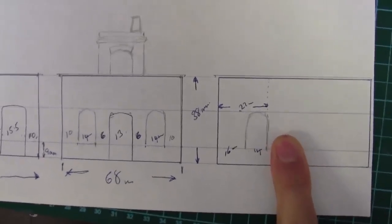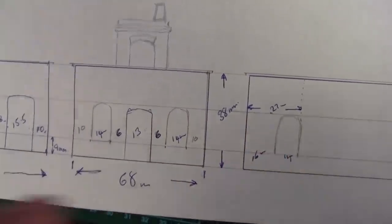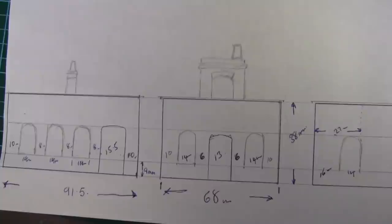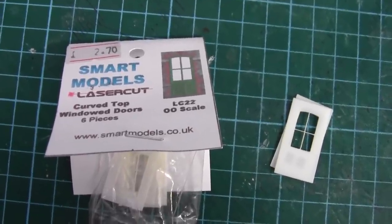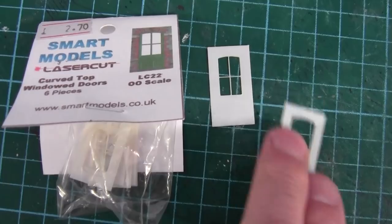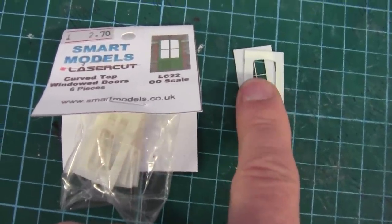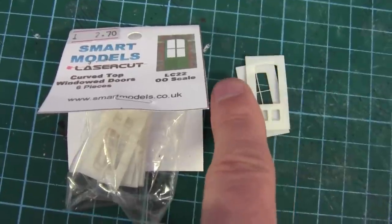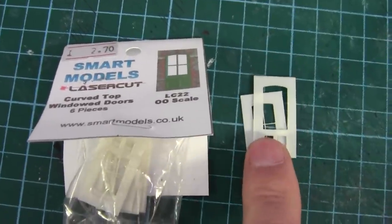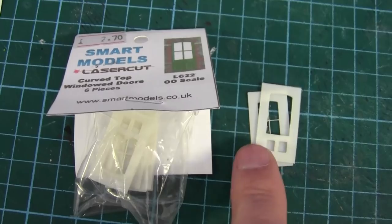This is what's going to happen on the back wall, and the opposite wall is going to be blank — just the one window on the opposite side. The doors I'm using are from Smart Models laser cut. You get six in a packet and they come in two parts: the panel part which goes over the main door frame. I find super glue is best for this — contact glue doesn't work with the hard plastic. Once glued together I just trim about a millimeter off each side.